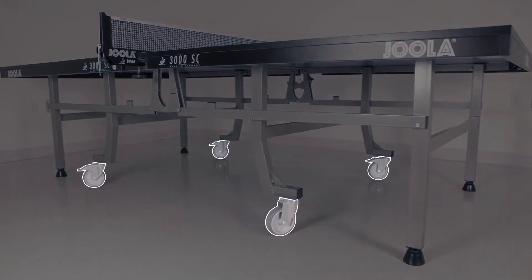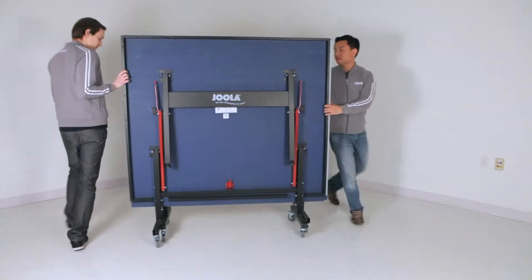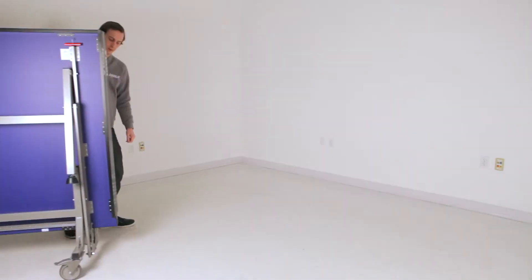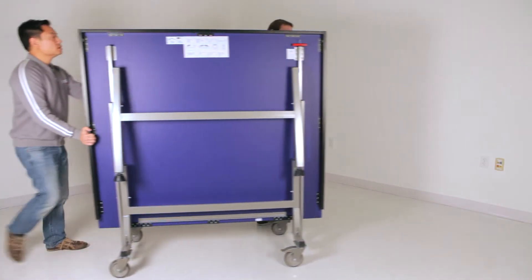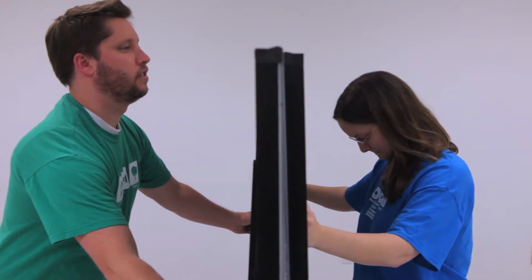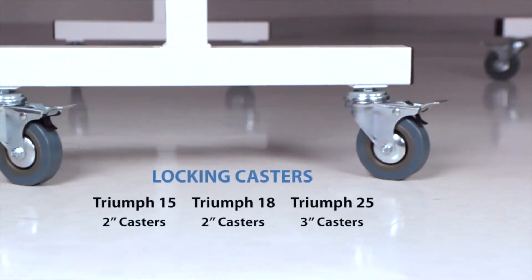Let's talk about the casters. Mobility is another feature that must be considered carefully. Many homes simply don't have room for a full-time table tennis area. As a result, tables often need to be folded up and stored until the next time they're used. With this in mind, you'll want to consider the size of the casters.